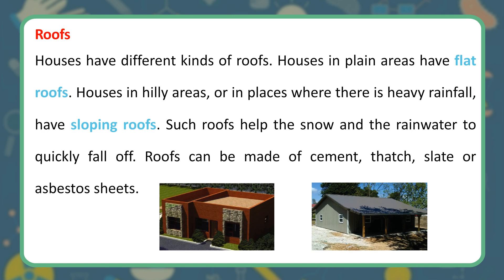Roofs. Houses have different kinds of roofs. Houses in plain areas have flat roofs. Houses in hilly areas, or in places where there is heavy rainfall, have sloping roofs. Such roofs help the snow and the rainwater to quickly fall off. Roofs can be made of cement, thatch, slate or asbestos sheets.